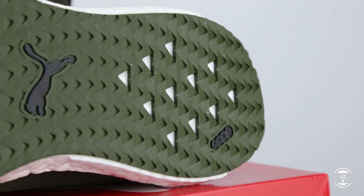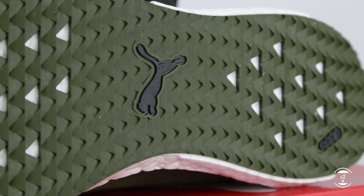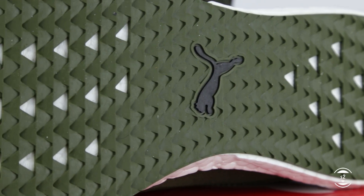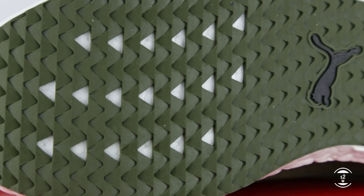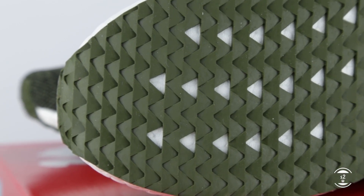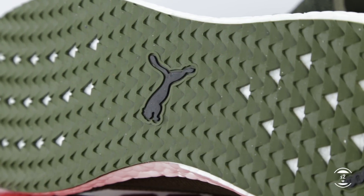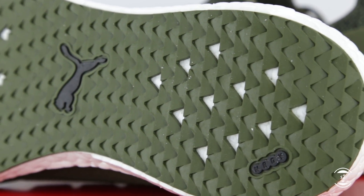Under the shoe, we have the standard full-length rubber outsole for durability and maximum grip on the floor. The overall pattern on the rubber seems pretty flat though, so I'm not entirely sure it will provide exceptional traction — I would think most of the traction is coming from the rubber compound itself. Regardless, we can see the black Puma logo branding at the midfoot region of the outsole and the Energy text branding at the hindfoot area.